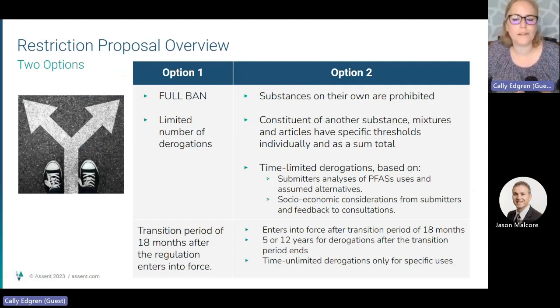This proposal has two different options. Option 1 would be a full ban with a limited number of derogations or exemptions and extensions to the restriction, while Option 2 would have a few more allowances, a longer timeline for enforcement, and may allow longer transitions for specific uses. The next step of the restriction process under REACH allows comments to be submitted for new proposals, and it is the desire of AEM and its members to submit comments on where PFAS are used and why some of those uses are critical and should be excluded from future restrictions. However, AEM cannot create these comments without information from suppliers on where and why the substances are being used.